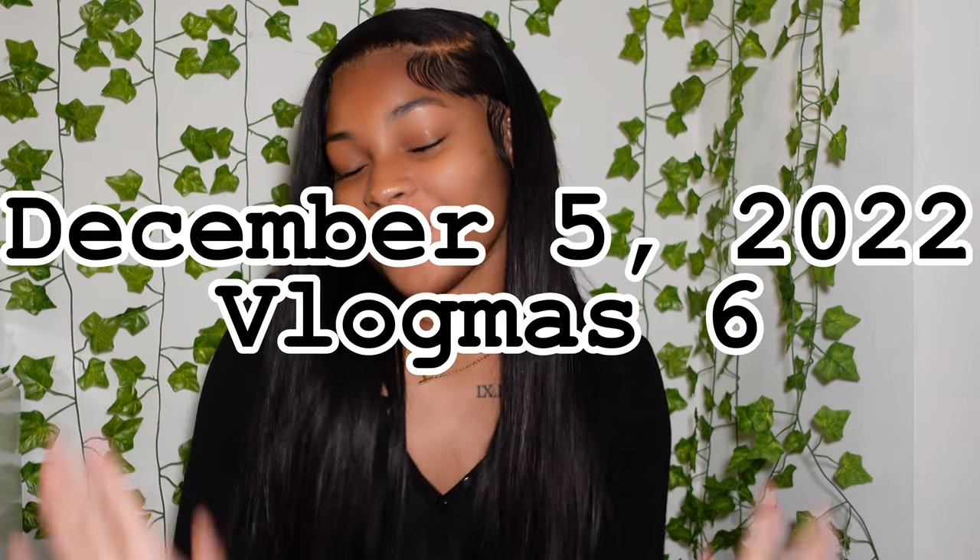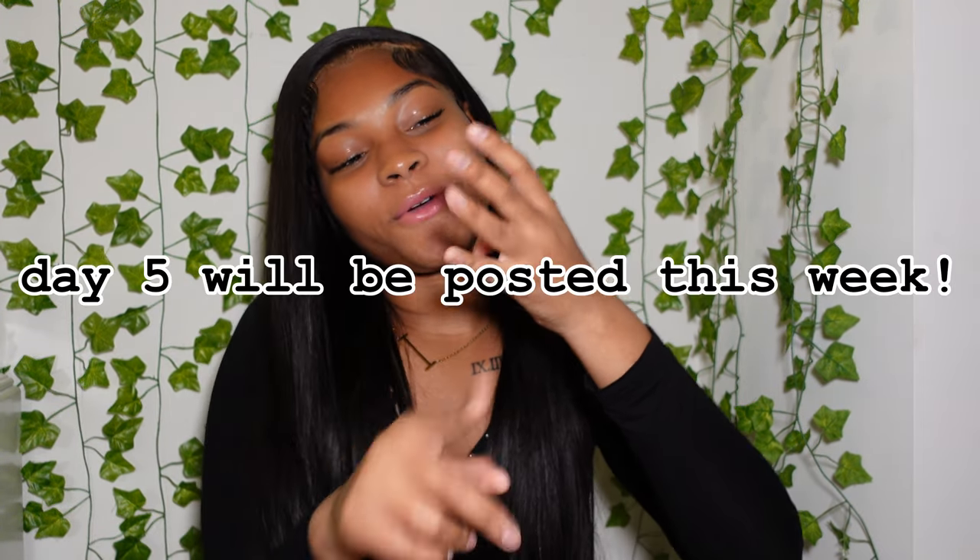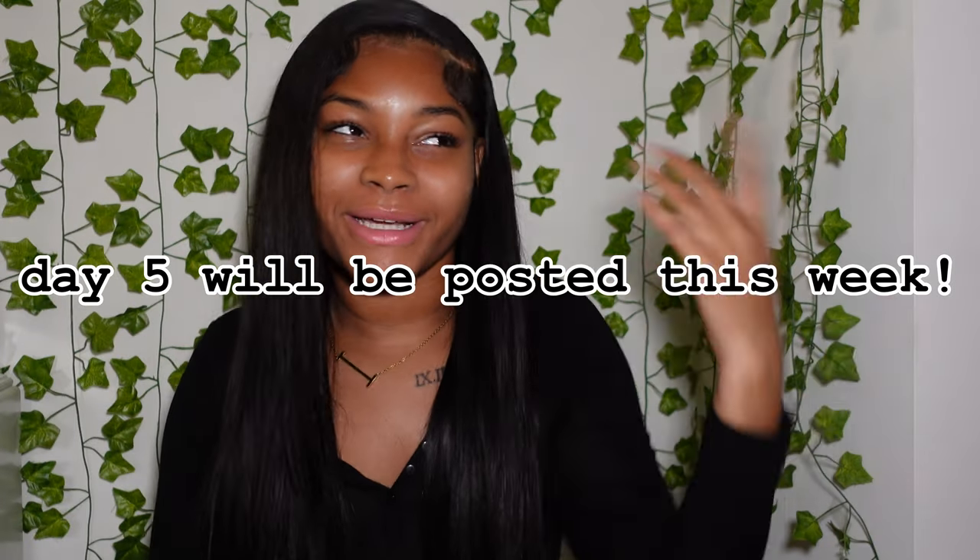Hey icicles, welcome back to my channel! If you're new here, hi, my name is Isis. Welcome to Vlogmas Day 6! If you haven't watched any of my Vlogmas videos, make sure you go watch days one through five — they're on my channel. Today's video is going to be a Christmas gift guide for girls.